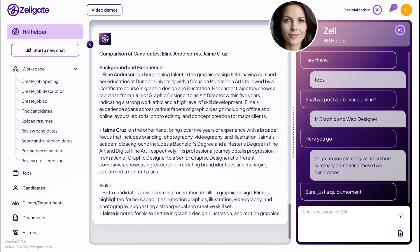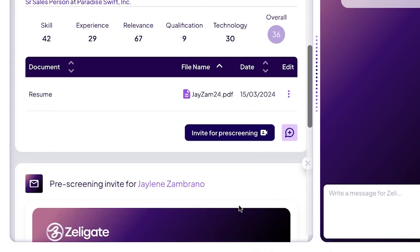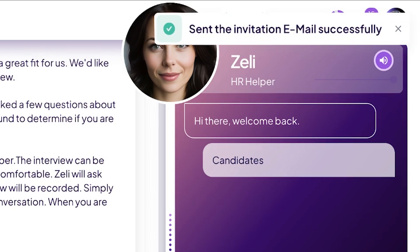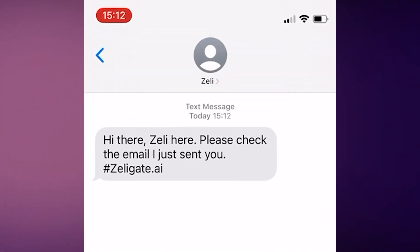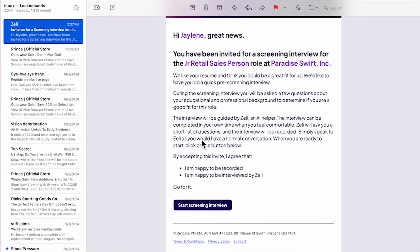The benefit of using Zelligate is that you can go beyond simply comparing and scoring resumes. Zelly can also schedule and video pre-screen your chosen candidates 24 hours a day, 7 days a week. Let's take a look at how a candidate receives a pre-screening invite and gets interviewed by Zelly.